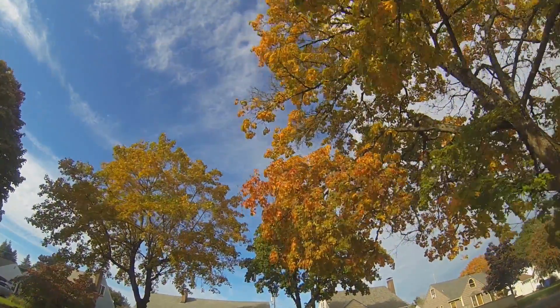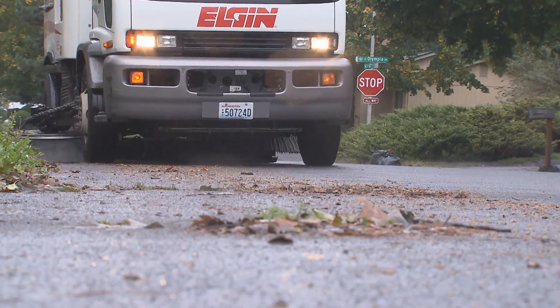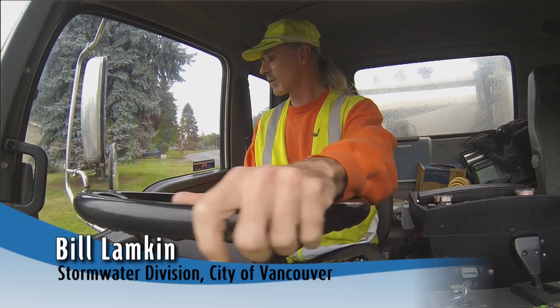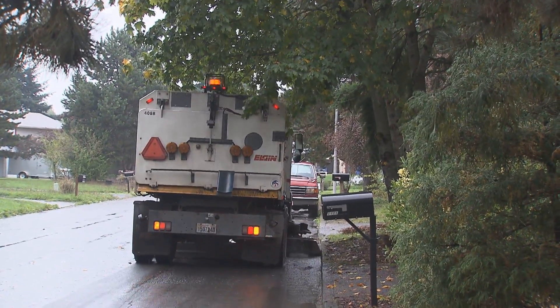Fall colors are starting to show all around Vancouver, and the City of Vancouver is ready for autumn leaves. Basically, we sweep to protect the storm drains. Storm drains can get congested real easy and usually pretty fast, especially during the leaf season.